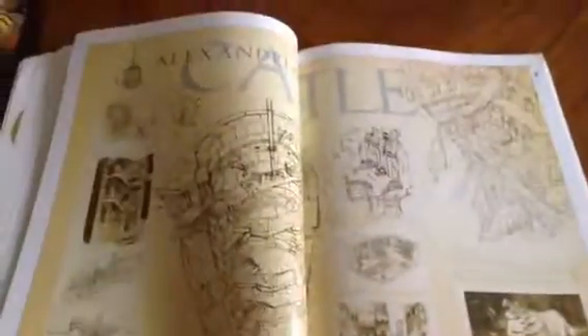Here are all the animals in Final Fantasy 9. And here is the world. You got Alexandria and the castle in Alexandria.